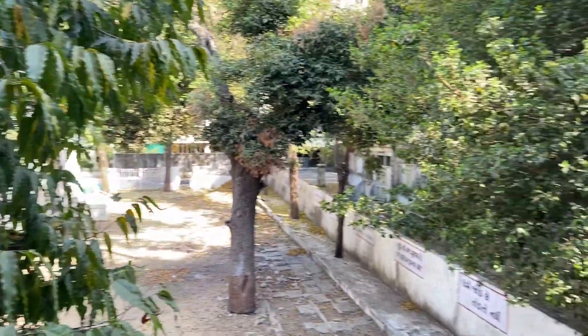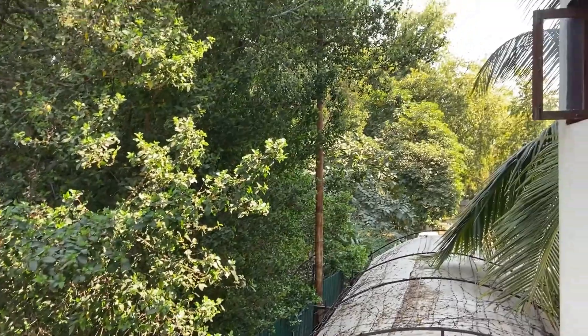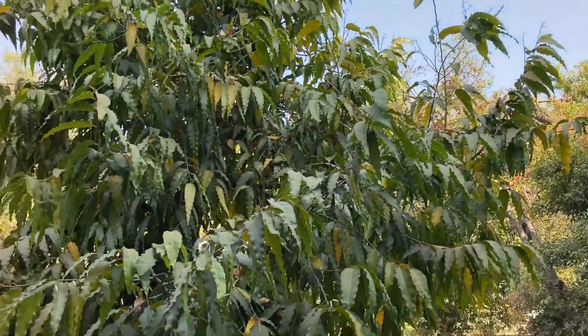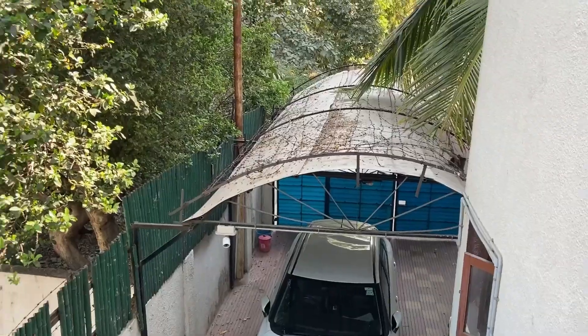This is the view from the balcony. I really love this place — it is very peaceful out here. The landlords are also really very good, and the surroundings and everything are also very peaceful and nice.